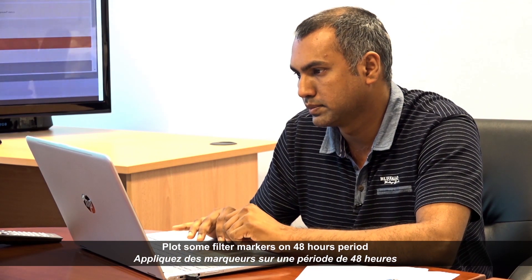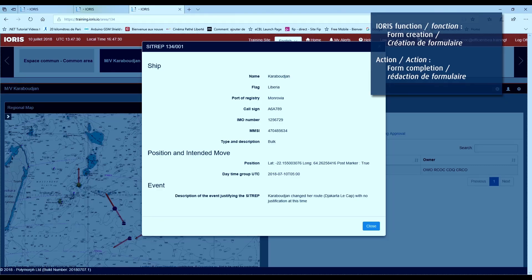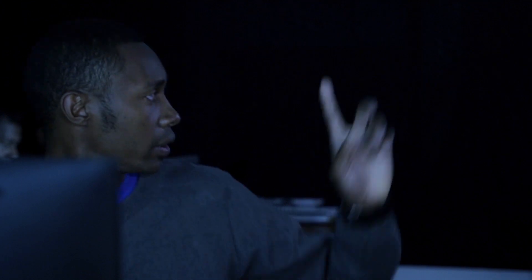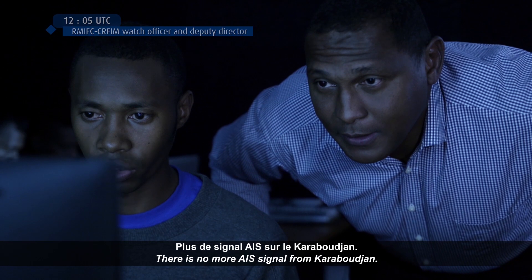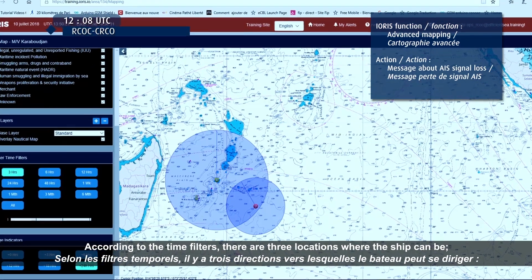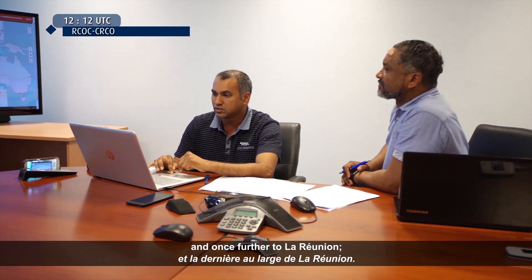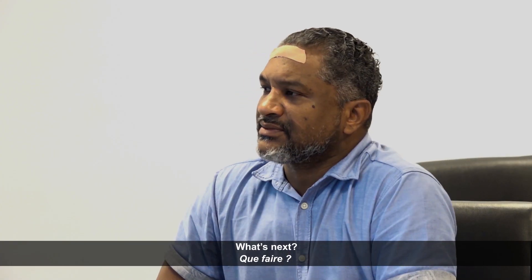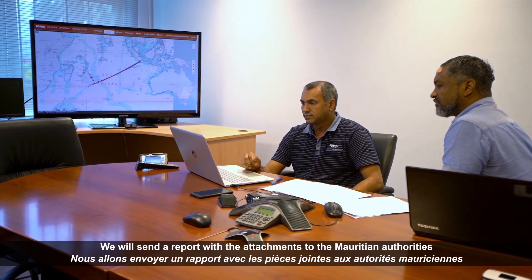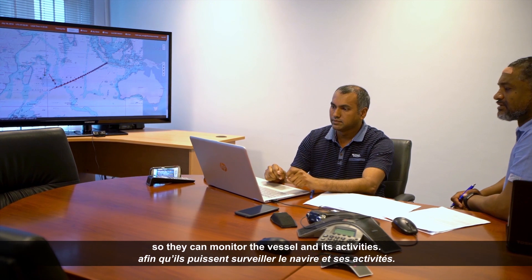Plot some filter markers on the 48-hour period and give me the estimated positions and directions. Using the data-timed filter, there are three locations where the ship can be heading: one towards Seychelles waters, one to Mauritian waters, and one further to La Réunion. We will send a report with the attachment to the Mauritian authorities to see if they have any vessels within that vicinity and can monitor that vessel and its activities.